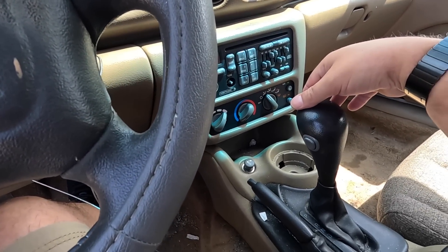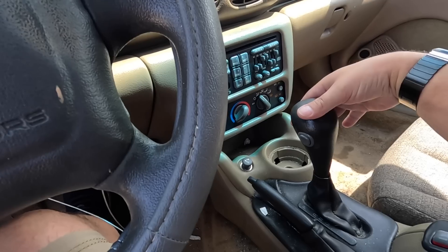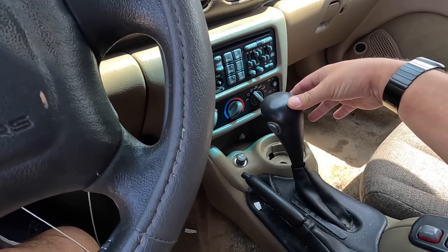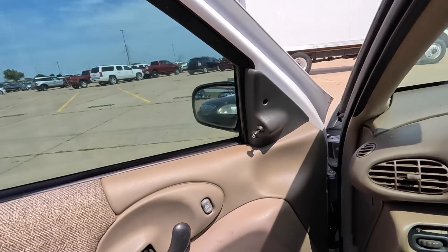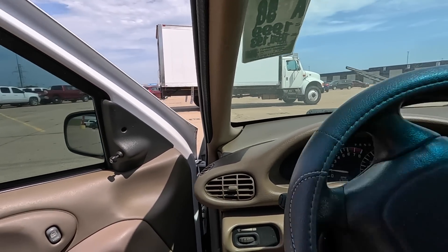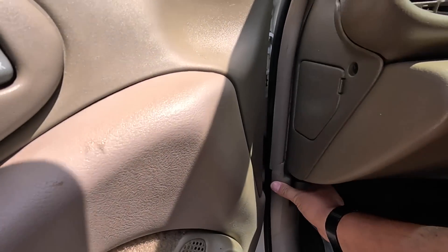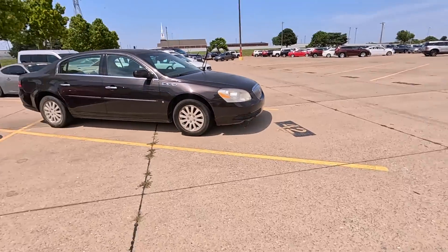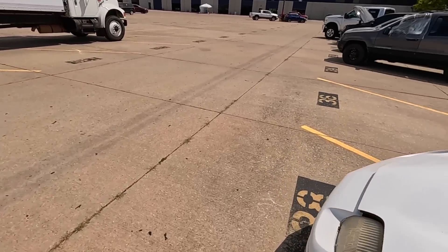It goes forward and backward. A lot of cigarette ashes down there. Important window works — the steering feels decent. The car is almost selling itself to me. I guarantee somebody is leaving a comment right now: 'Get it! Get the Sunfire!'